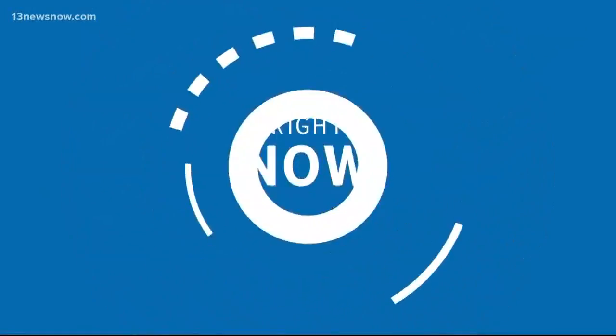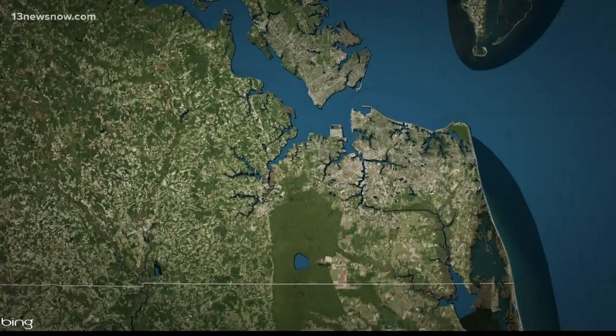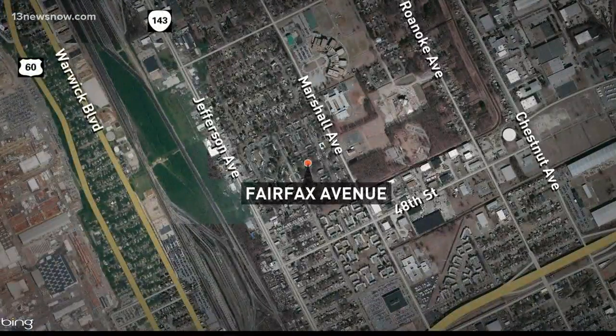Newport News police are looking for leads in a shooting from last month that just turned deadly. 39-year-old Orvin Wilson died yesterday. Police tell us someone shot him several times early in the morning on June 15th near his home on Fairfax Avenue. Investigators have not released any information about a suspect. If you know of anything that can help police solve this case, call the crime line.